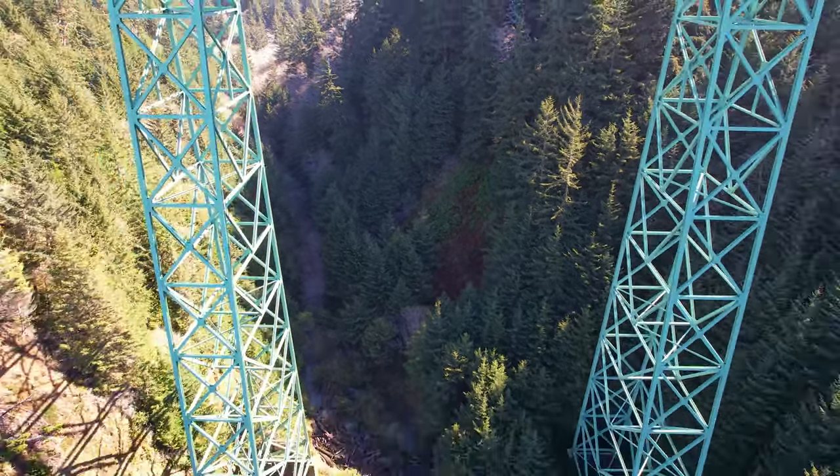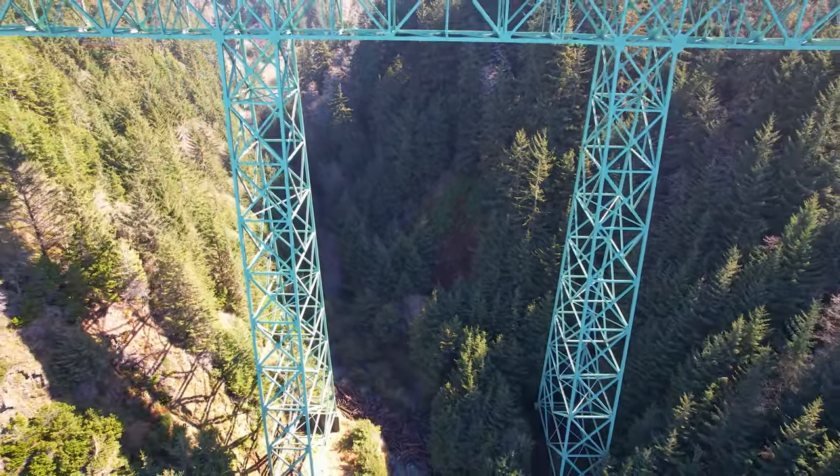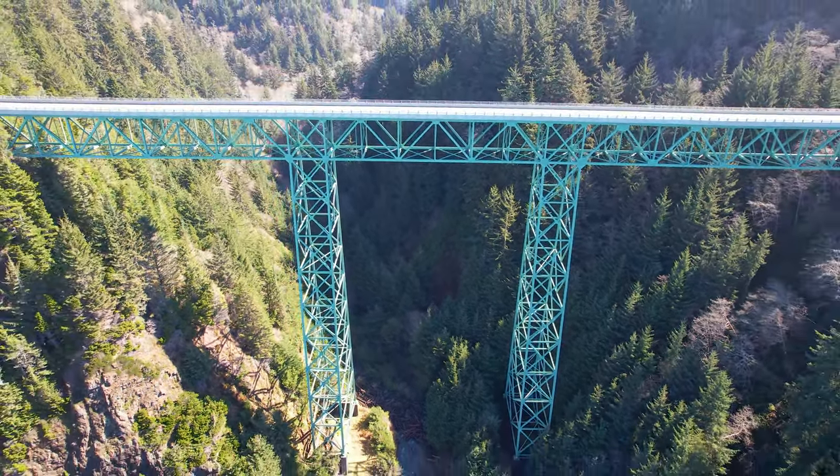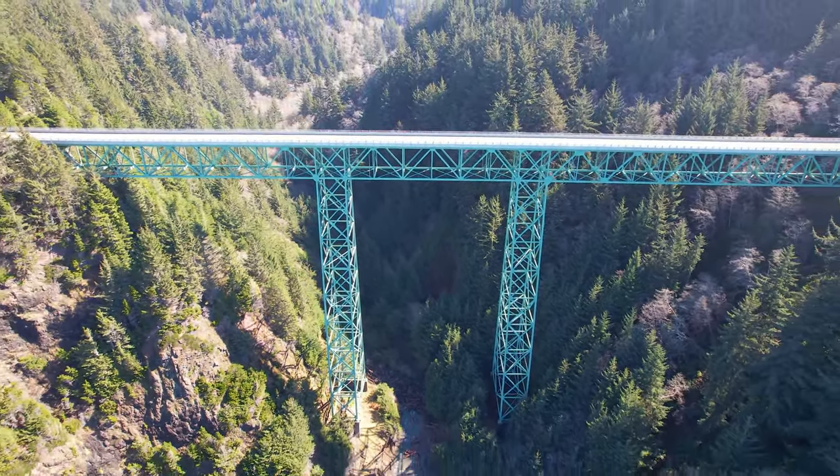Everyone always asks me what is the tallest bridge in Oregon. Not really, but Thomas Creek is an impressive structure and we will take a look at it.